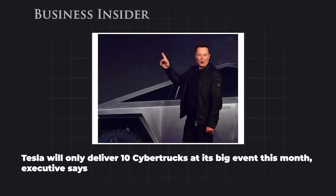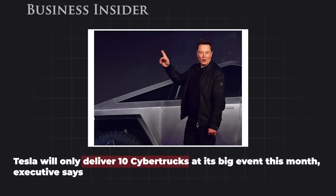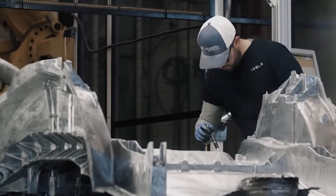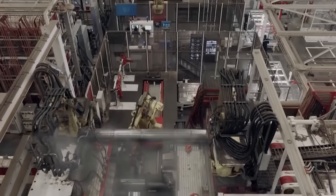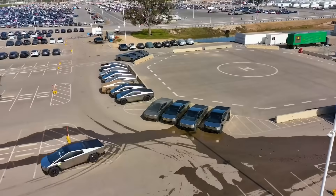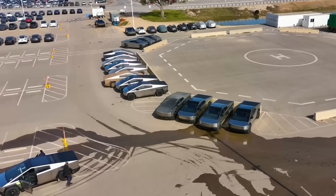Last week, we learned from Tesla execs that there will be only 10 trucks delivered at the event itself — not a huge number, but not altogether unexpected, given how careful the company has been with their production process. But there's a possibility that this might change. On November 27th, drone photographer Jeff Roberts spotted a stockpile of Cybertrucks that appeared ready to ship in the Giga Texas parking lot.